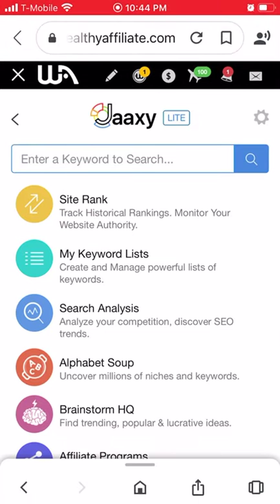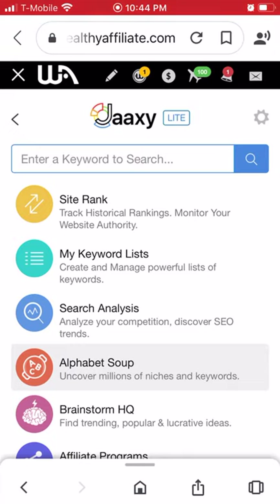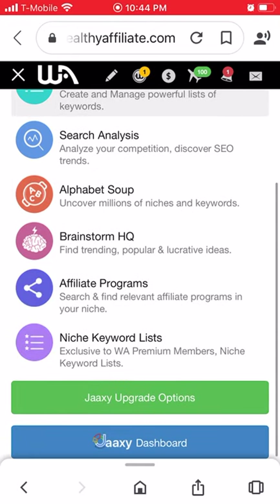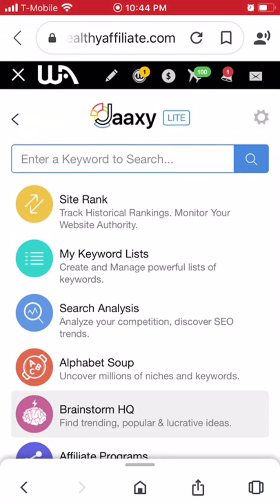Then there's the Research section — this is where you do your keyword research. A keyword is what someone would type into a Google search to look for something, like 'how to make pasta.' You can learn what other keywords are good to put in your content, blog, or posts, which helps you rank in Google search. It teaches you how to find good keywords for your domain name, website content, and headings.